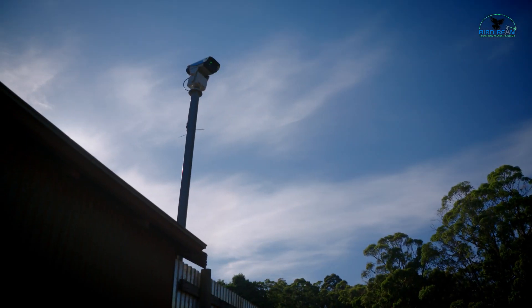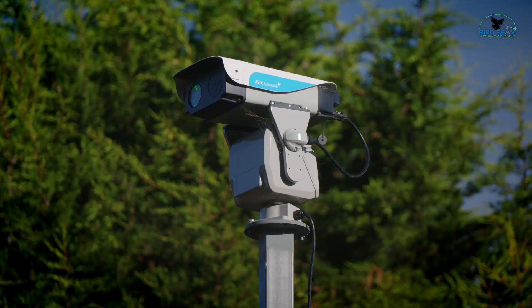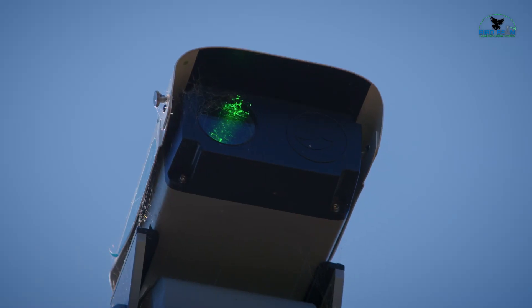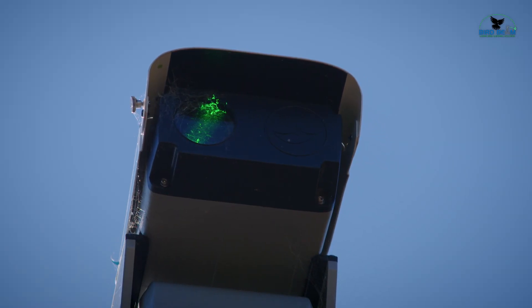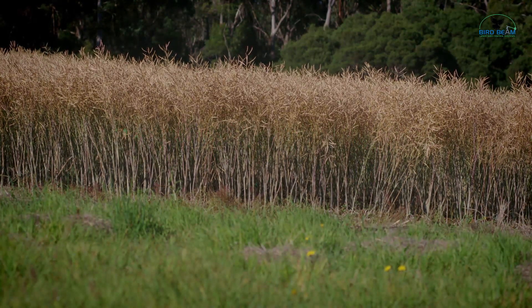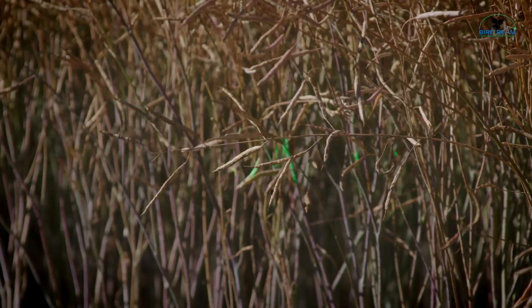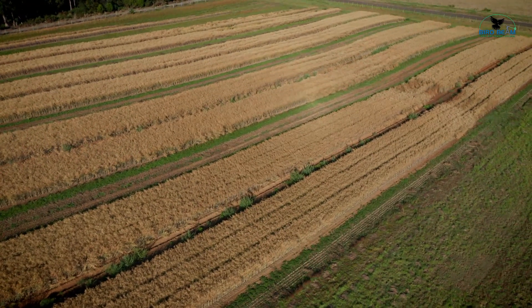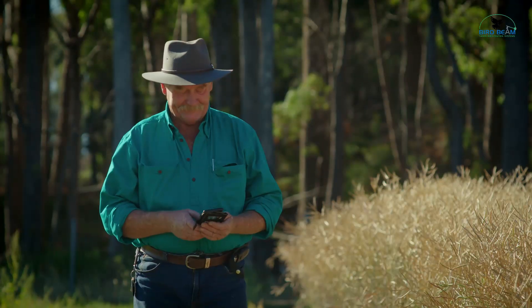Created by Dutch firm Bird Control Group, the AVEX Autonomic Mark II is fit for purpose, humane, cost efficient, sustainable and neighbour friendly solution to bird problems. Used in over 100 countries, it keeps your area safe 24-7 and reduces bird pressure between 70 to 99%.